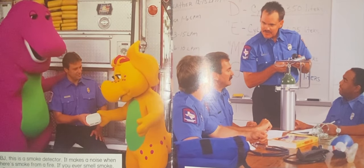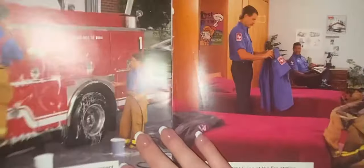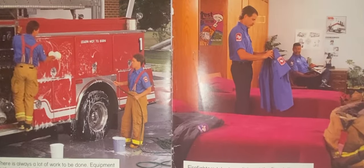Firefighters are always learning new things. There is always a lot of work to be done. Equipment is cleaned so it will be ready when needed again. Firefighters take turns living at the fire station. They have to be ready to go to a fire, day or night.